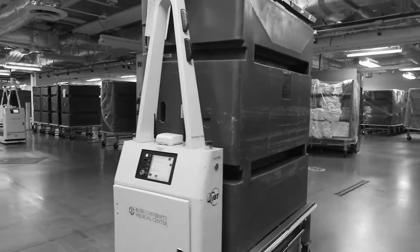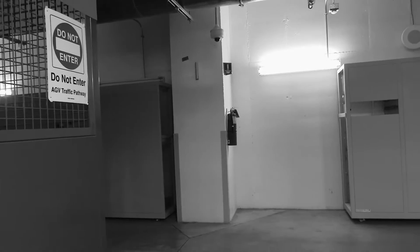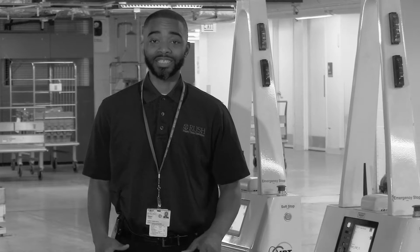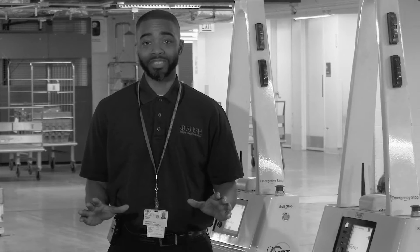The AGVs serve patients indirectly, so the patients will never see what happens behind the scenes. It also provides for efficient delivery of products and services to the patient. This system is a 24-hour-a-day system, seven days a week.